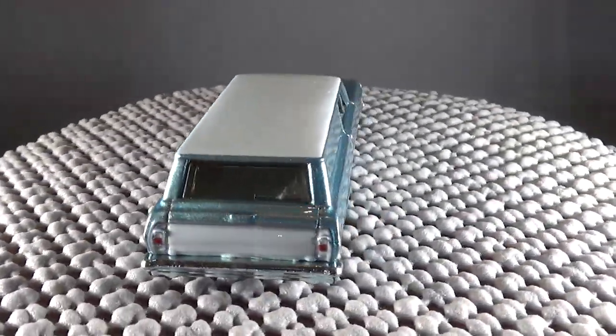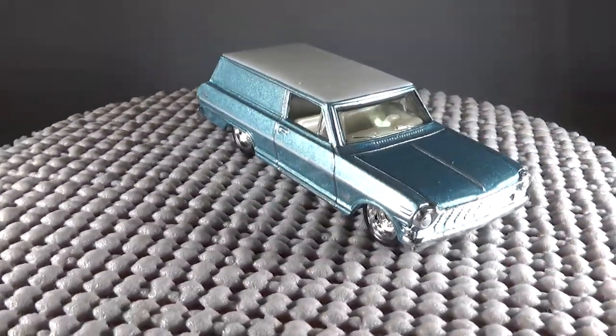It's interesting to see that this wagon made it to Car Culture. We've always seen this premium version in Pop Culture.